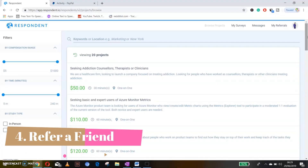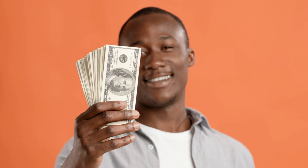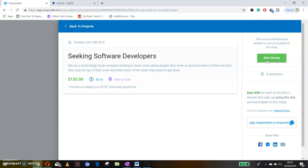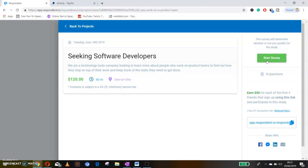Number 4: Refer a Friend. Wouldn't it be awesome if you could get someone else to do this for you while you still get to earn? Thanks to the refer a friend option on Respondent, you can get others to do this work while you still earn. Go to the right-hand side of the page and click on Referrals. You can get $20 for network referrals and $50 for project referrals — that means $70 per person that signs up and completes a project. Grab your network referral link, share it, and tell people about how easy it is to earn money from Respondent.